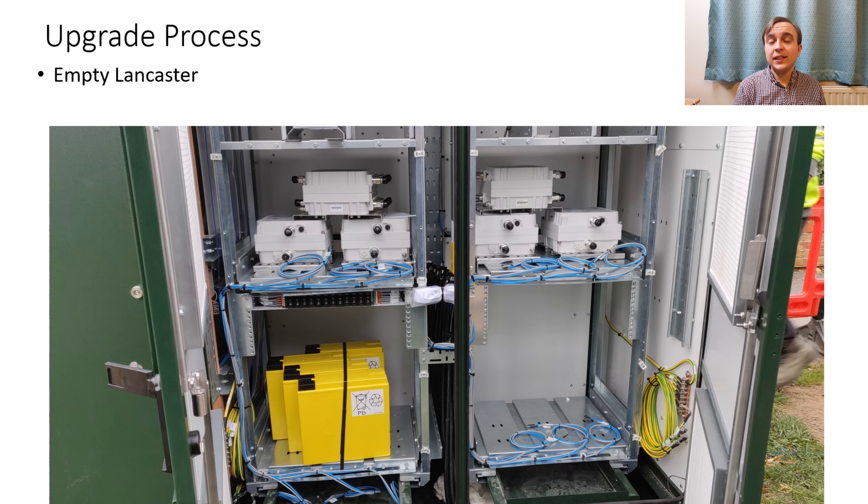An empty Lancaster cabinet inside looks like this, and you can see there is a lot of space inside despite the relative clutter here. The quadruplexers, which I will go on to talk about much more in a moment, are the white cube-shaped objects and these will typically be mounted at the top of the Lancaster cabinet in the specially slotted racking. And then there are some batteries at the base.